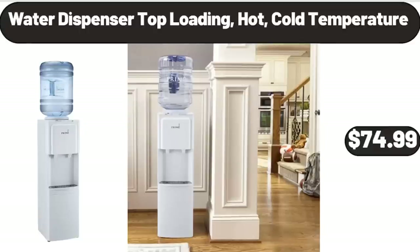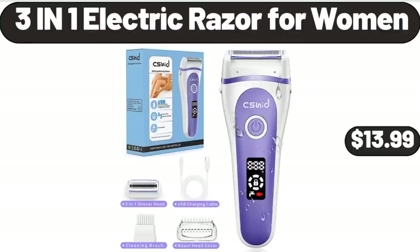Water Dispenser Top Loading, Hot and Cold Temperature, $74.99.